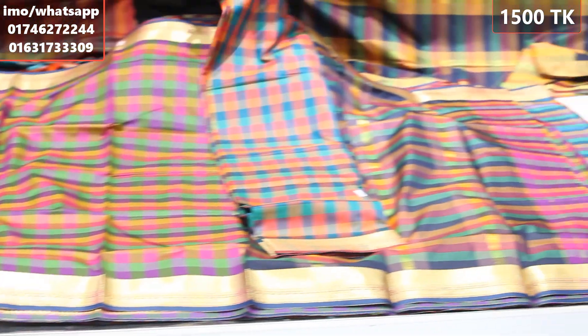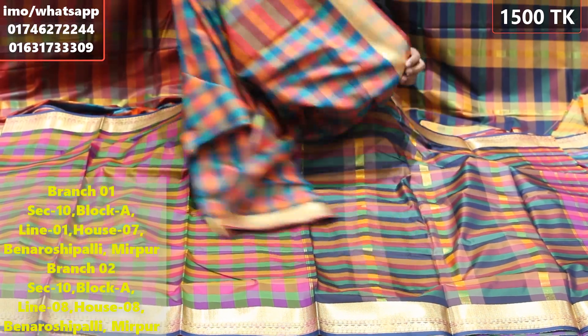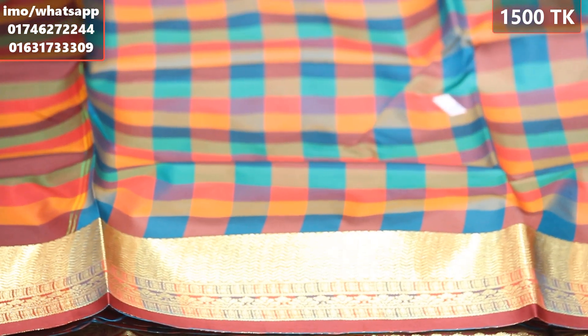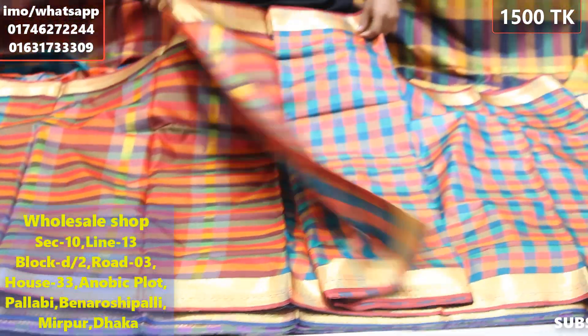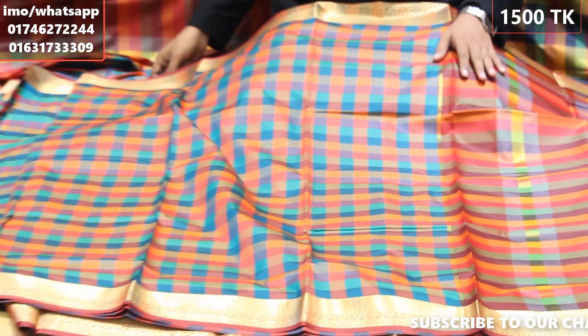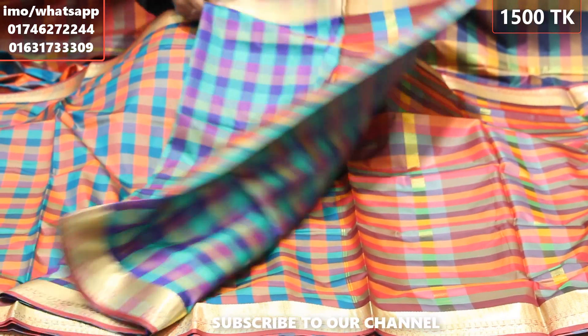We have 2 outlets available for purchase. This is the fourth collection from our sale brand, available from the 22nd onwards.